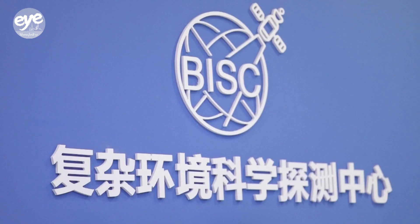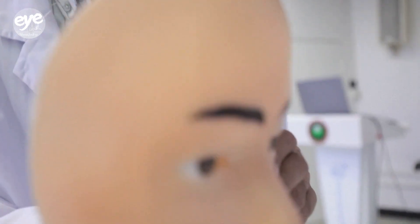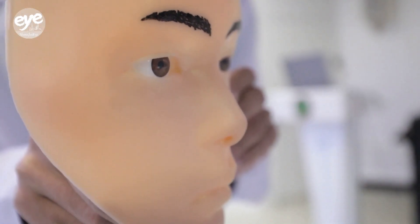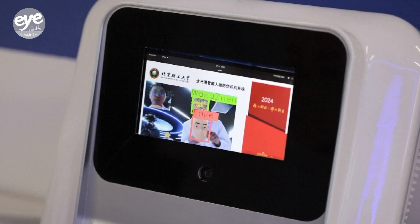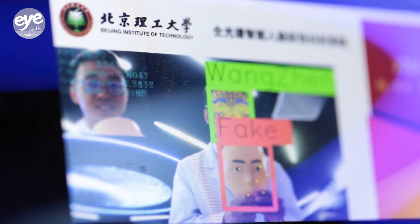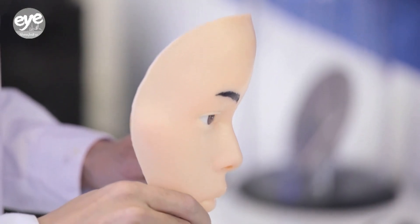Developed by researchers at the Beijing Institute of Technology, the broadband hyperspectral image sensors are equipped with advanced spectral chips and are powered by AI algorithms. In one demonstration, researchers showed how the technology can be used to differentiate between a silicone face mask and a real human face.